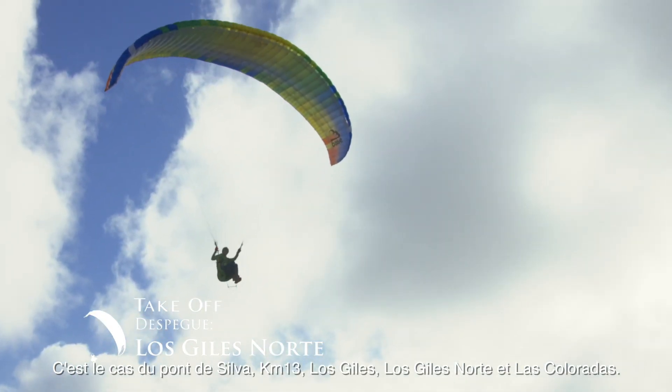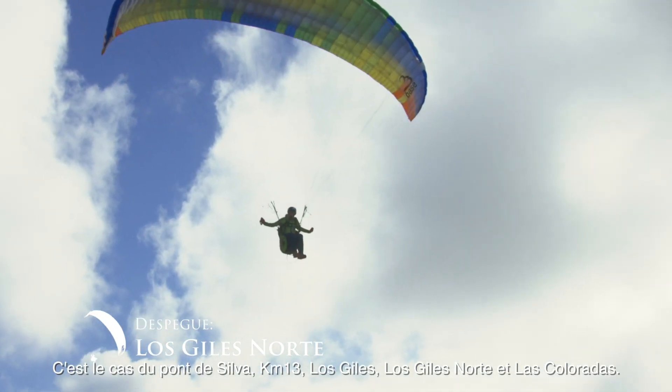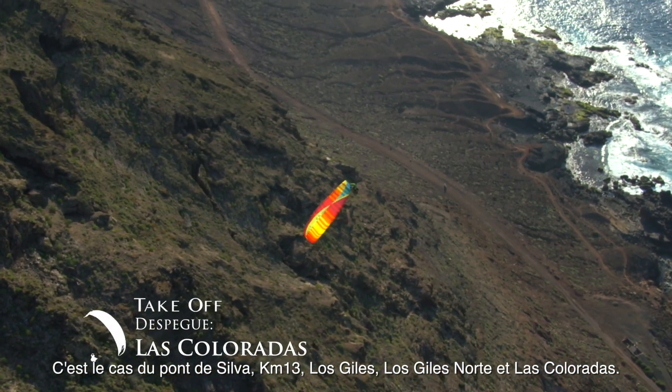These sites are Silver Bridge, Kilometre 13, Los Giles, Los Giles Norte and Las Coloradas.